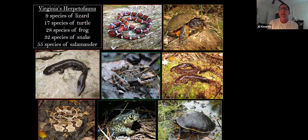Virginia is actually quite diverse in herpetofauna — the collective term for reptiles and amphibians. Virginia has nine species of lizards, 17 species of turtle, five species of sea turtle, 28 species of frog, about 32 species of snake, and 55 species of salamander. That salamander list seems to grow about every few years. In fact, we just added two or three new species over the past few years through genetic work on high-elevation salamanders in southwest Virginia.